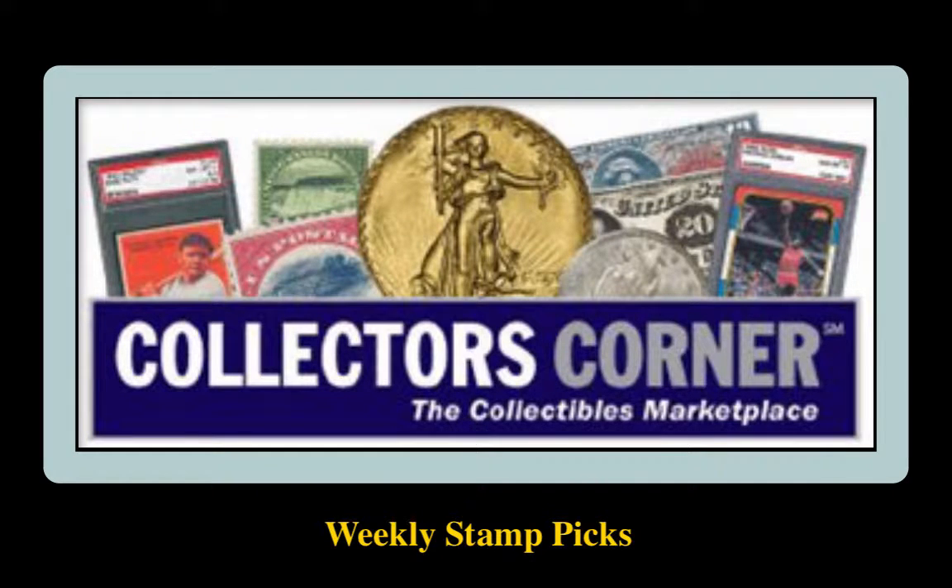Collectors Corner Stamp Picks for the week of July 4, 2016. As of today, there are over 4,000 stamps available for sale. This week's stamp picks come from the Rupp Brothers.